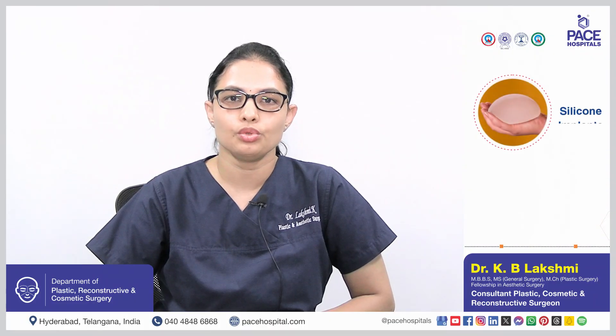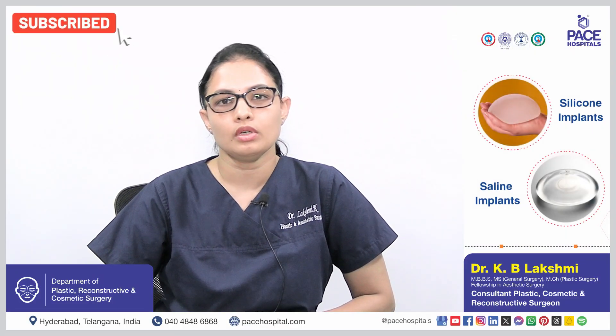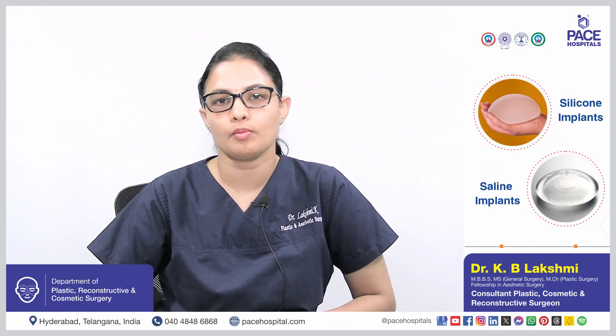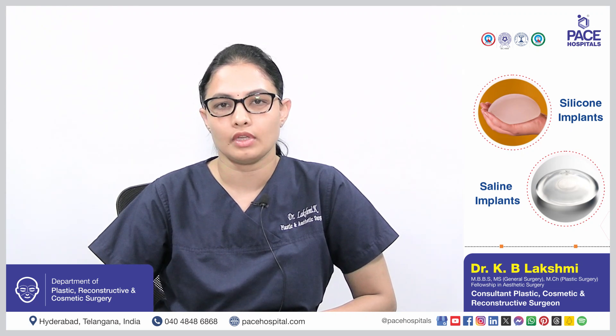There are mainly two types of breast augmentation surgeries based on the implant, which is either a silicone or saline implant. Most commonly, silicone implants are used for breast augmentation. The other process is by fat grafting.